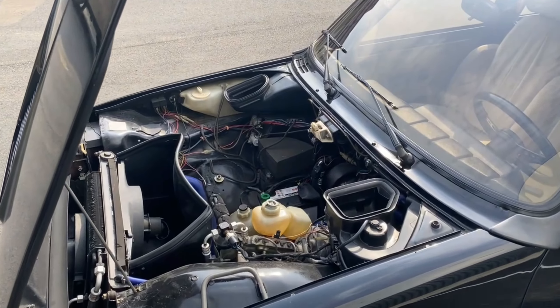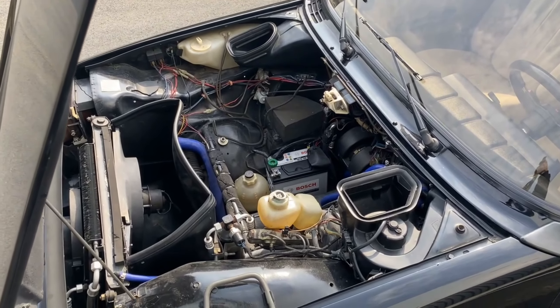And lastly, the front, which has the fluid reservoirs, battery, and space for a spare tire if needed.